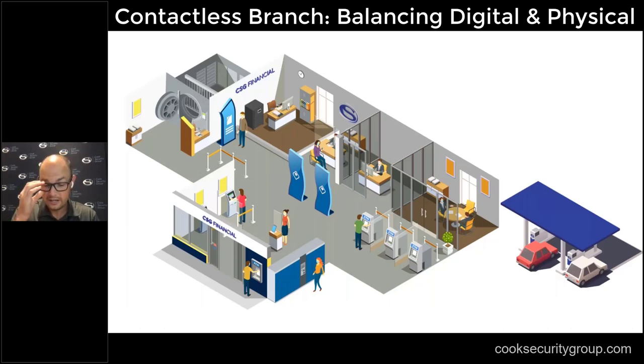Dr. Loves mentioned a contactless branch, and even myself — I know this has been a buzzword lately in the industry: how can we find a way to get a contactless branch? I'm not necessarily sure if that's the right word or not.